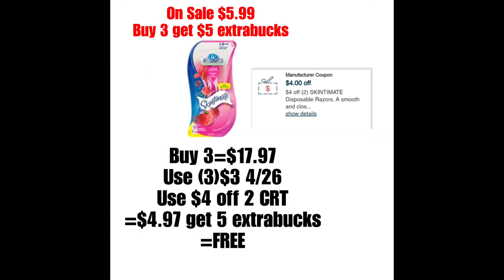Lo siguiente es Skintimate o las rasuradoras desechables de Schick, que estarán a precio oferta $5.99. Y cuando compras tres, te regresan $5 de Extra Bucks. Lo que pueden hacer es comprar tres de los de Skintimate; el total sería $17.97. Si tienen un cupón personalizado de $4 en la compra de dos Skintimate, lo podrían utilizar. Y aparte, en el circular está mencionando que debe haber un cupón de $3 en la compra de uno que va a salir en el periódico del domingo. Generalmente estos cupones tienen límite de dos, pero es posible que tengamos uno que se pueda imprimir o uno digital. Estén al tanto el domingo. Con todos esos cupones mencionados, el total bajaría a $4.97, pero recibirían $5 por comprar tres, haciendo los tres completamente gratis. Así que revisen sus cupones personalizados.